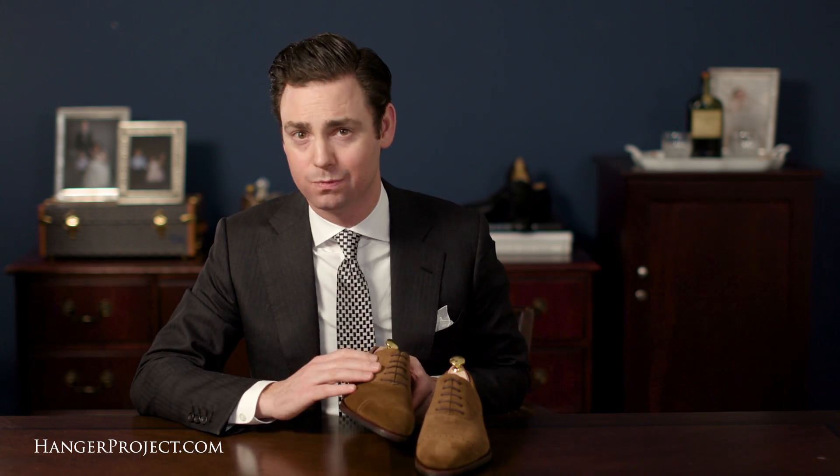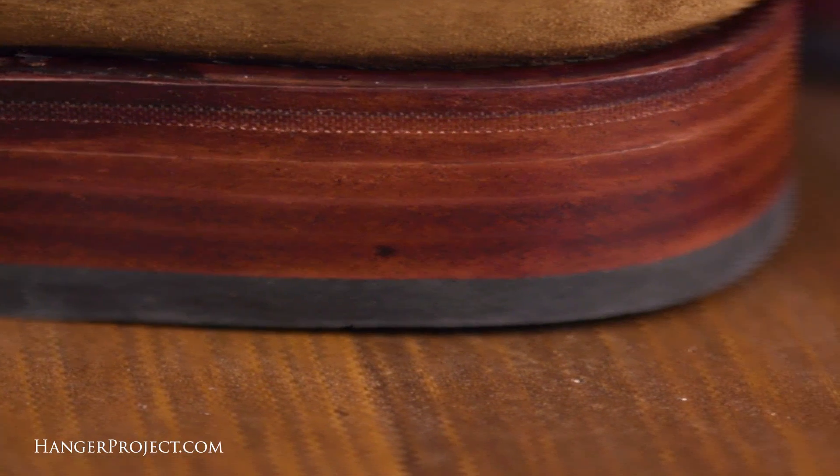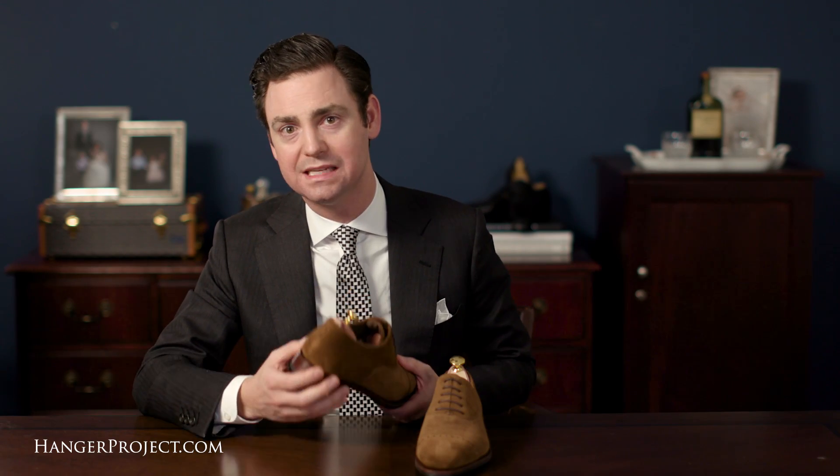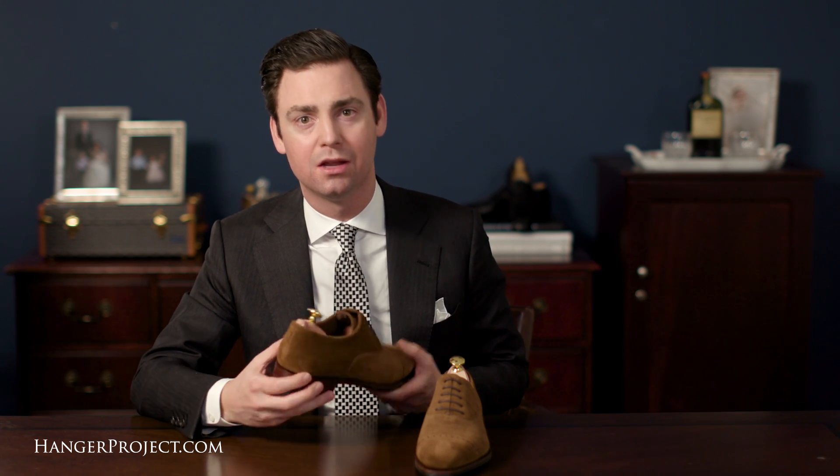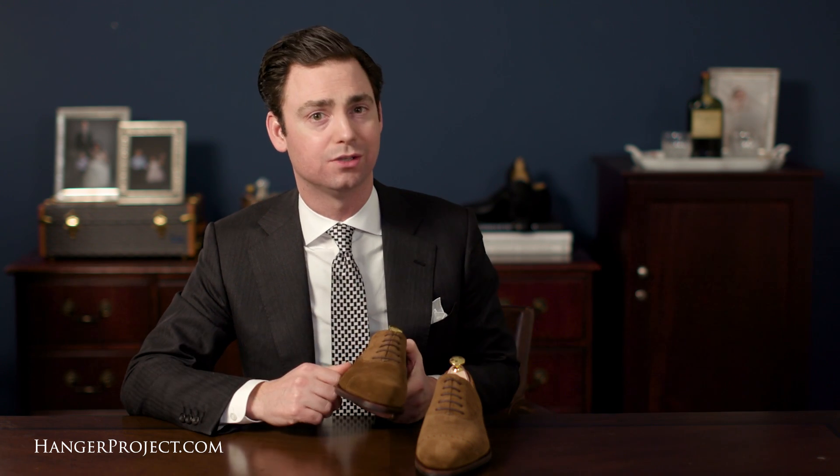Carmina uses a three-quarter, not 360-degree welt, which ends right before the heel. This is the preferred method on higher quality shoes because it allows the heel to sit more neatly on top of the heel block. The outsole also features a high stitch density, which further adds to the finesse of the shoe.